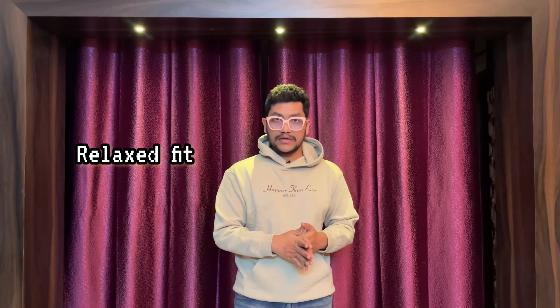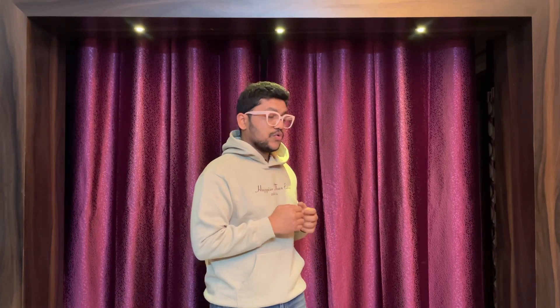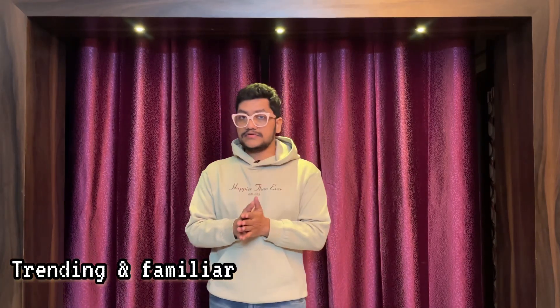Now I'm going to talk about fits, because fits are the main issue men face when shopping online. There are different kinds of fits — the one I'm wearing is relaxed fit. Other fits include regular, oversized, and muscle fit, among others. Mainly, we're talking about three trending fits: regular, relaxed, and oversized.